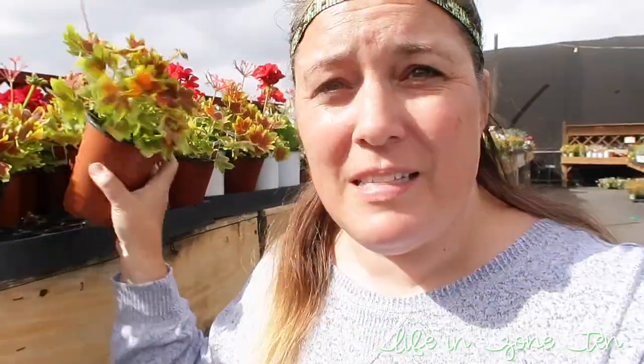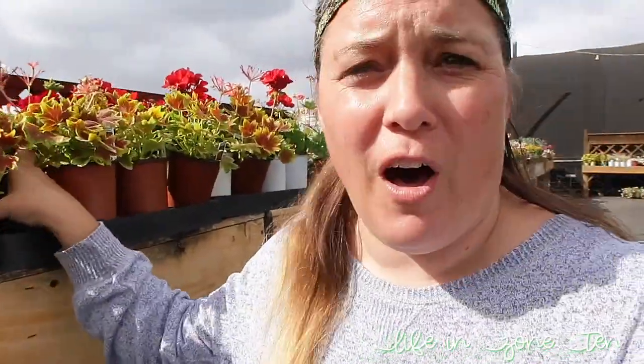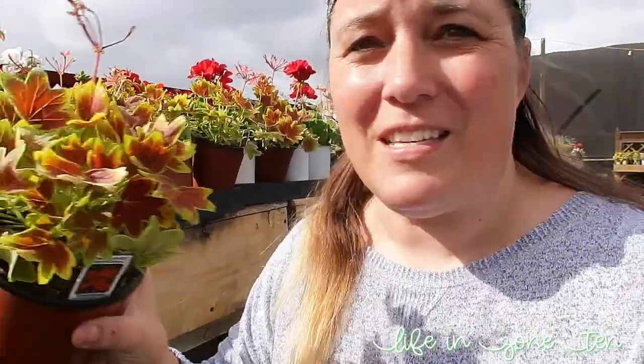So I already have too many geraniums as is, but have you ever seen a geranium with this color? It's like perfect for fall, you guys — look at this, and the leaves are so soft. I've never seen one. This is called a Vancouver Centennial geranium. I am obsessed.